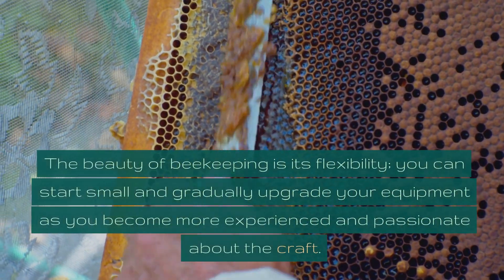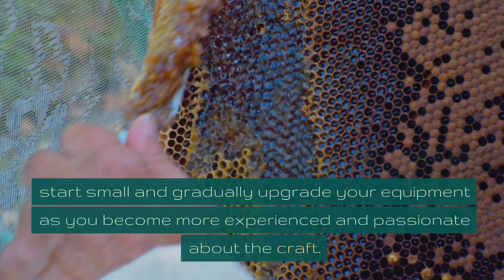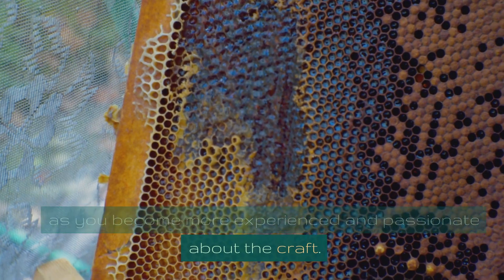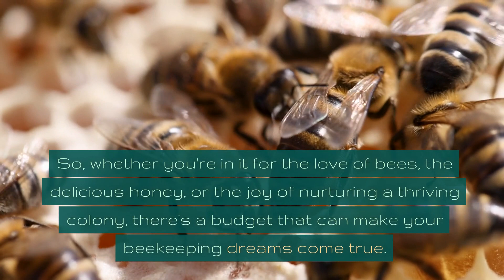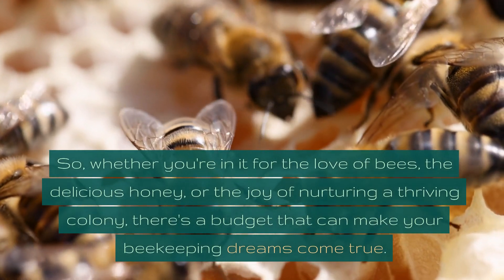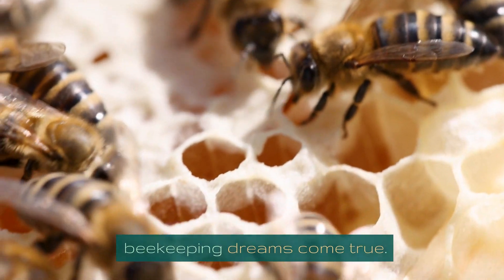The beauty of beekeeping is its flexibility. You can start small and gradually upgrade your equipment as you become more experienced and passionate about the craft. Whether you're in it for the love of bees, the delicious honey, or the joy of nurturing a thriving colony, there's a budget that can make your beekeeping dreams come true.